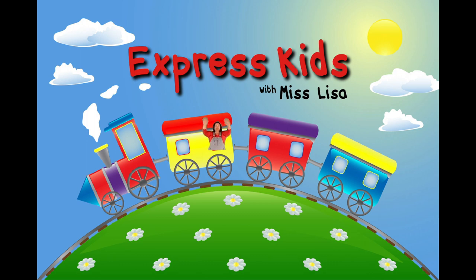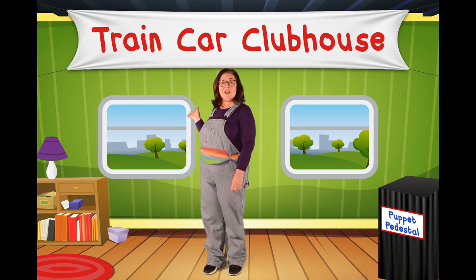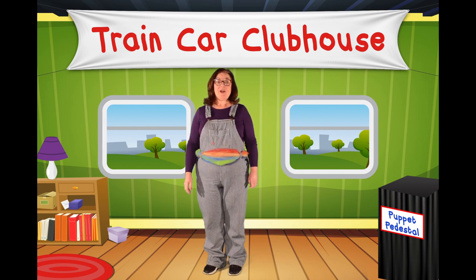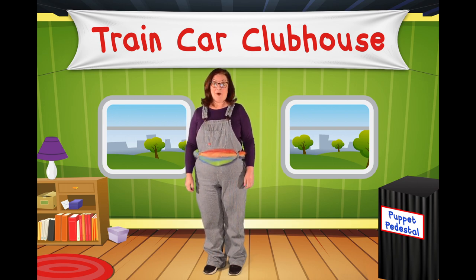Hello! Express Kids say hello! Hello friends! I'm Miss Lisa and this is Express Kids. Welcome back to our train car clubhouse. Today we're going to talk about colors — all the colors of the rainbow. I'm even wearing my rainbow belt today to celebrate.